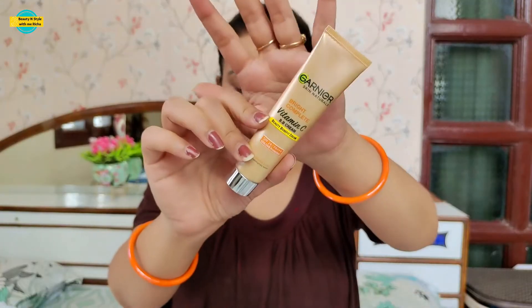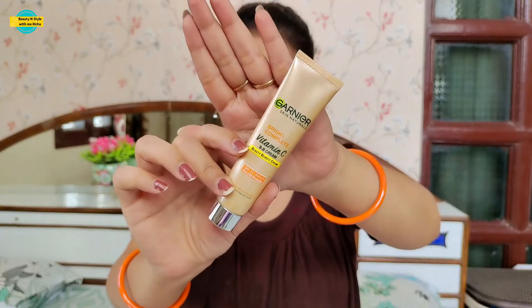Before you start your makeup, first do your skin care. After doing my face wash, I applied toner, serum, and moisturizer to hydrate the skin. And for the lips, I applied lip balm. So now we'll start the makeup.